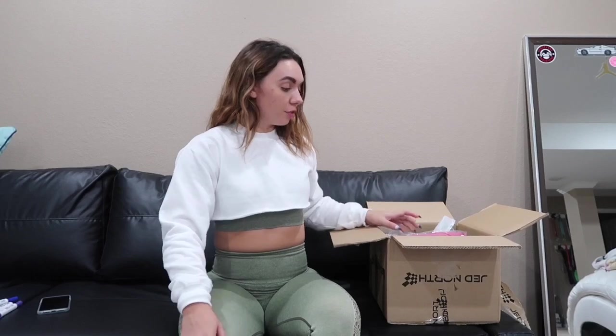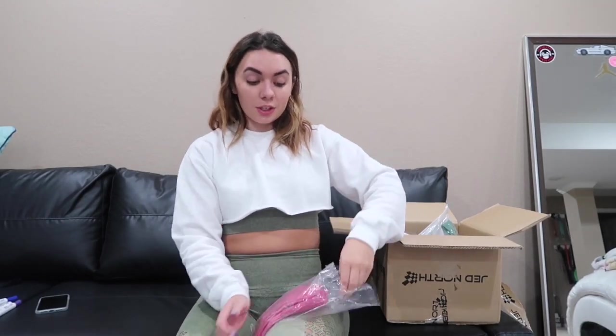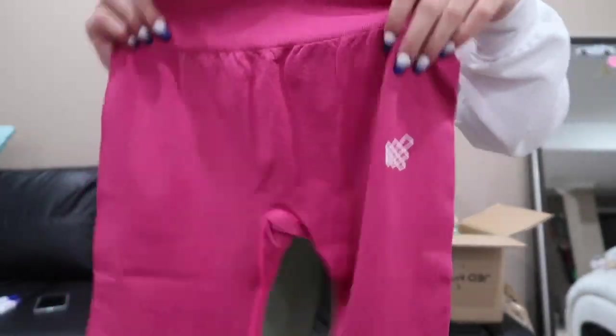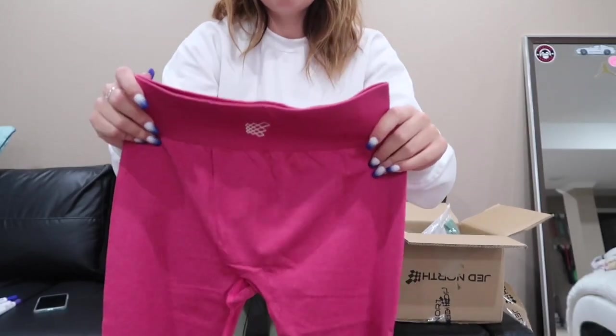I also got another pair of leggings like those purple and blue ones — these are kind of a fuchsia pink. I got these in a size medium and they are really really pretty. They're just plain and then they have the JED North symbol on the front and on the back. These are what the pink leggings fit like — they literally fit amazing. I'm obsessed with the material and I definitely recommend trying them out. They fit so good and are definitely squat proof.